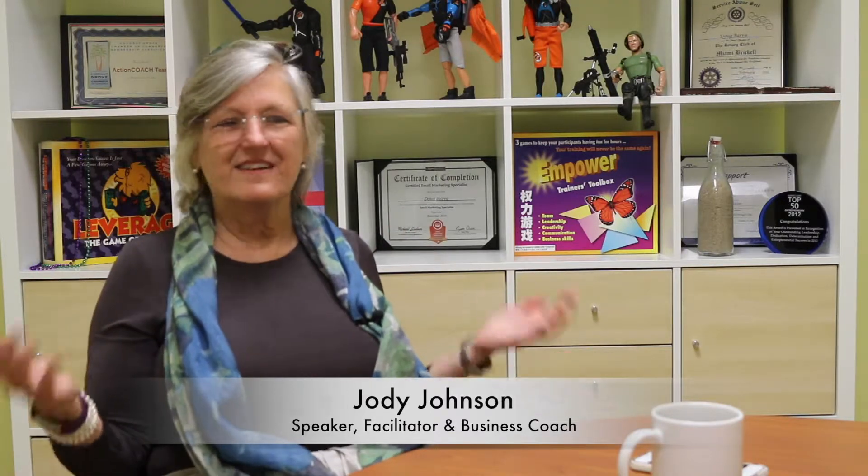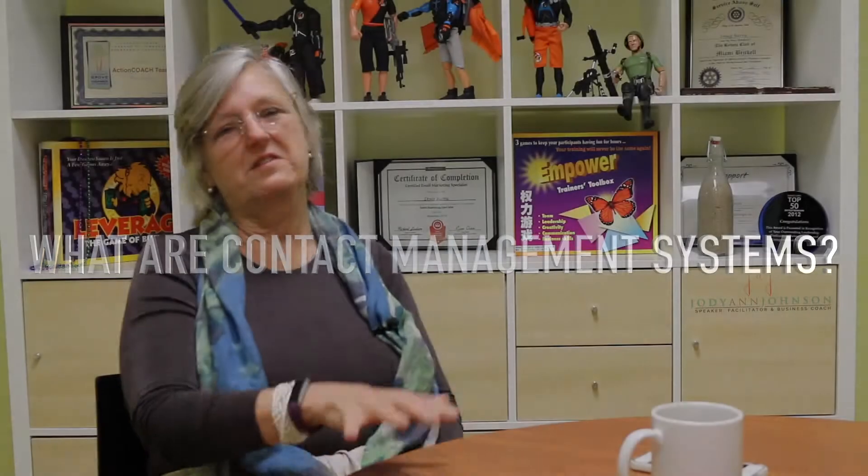I want to talk in this episode about CRMs — contact relationship management — and I got quite an odd response. However, contact management systems are one of the most important systems that you can have in your business.